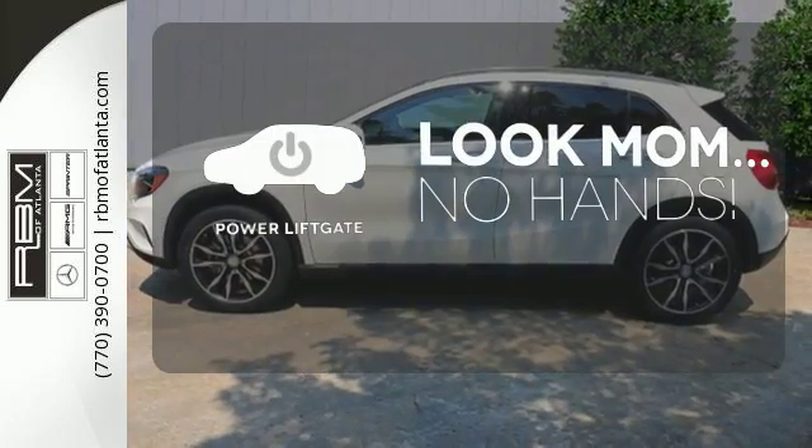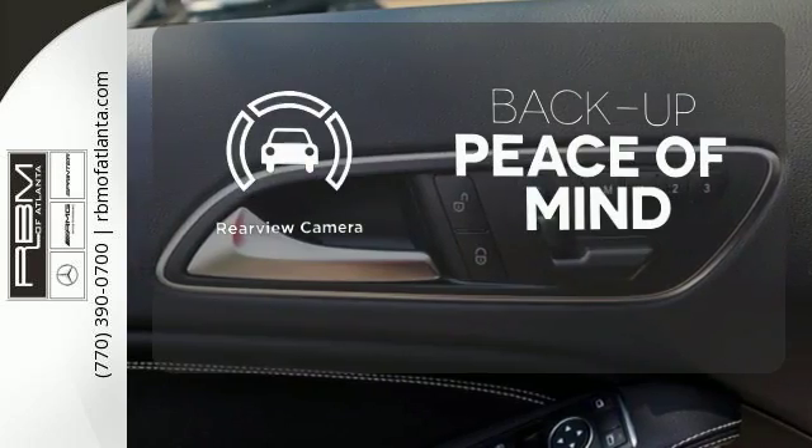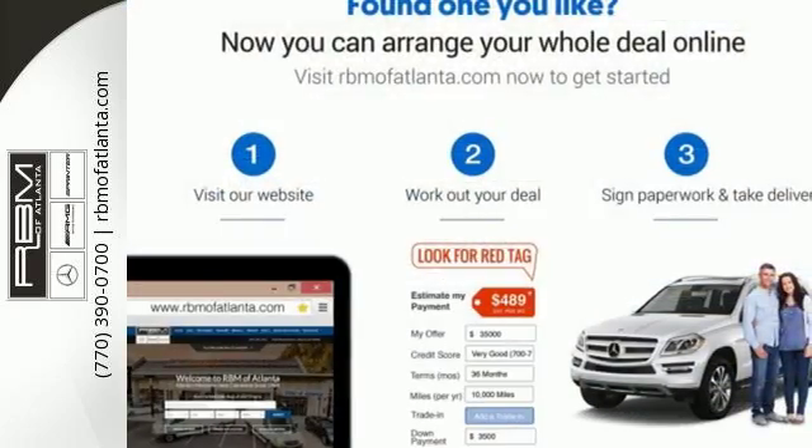Enjoy easy rear door operation with the power liftgate. Hindsight is 20-20 with the backup camera. Passion meets know-how in this capable Mercedes-Benz. Take it for a test drive today.